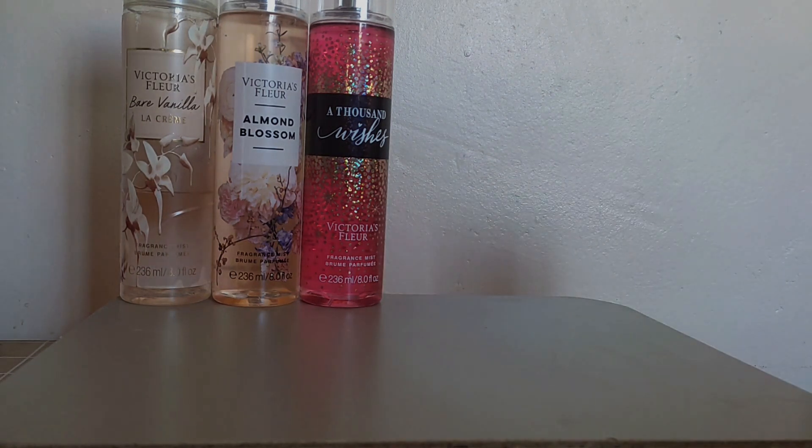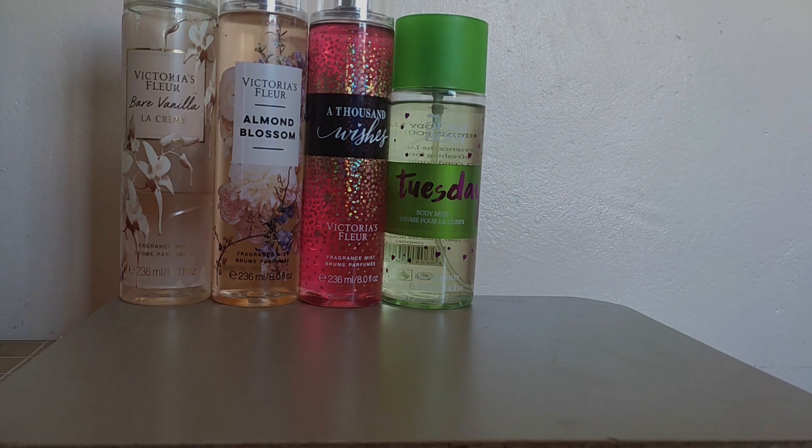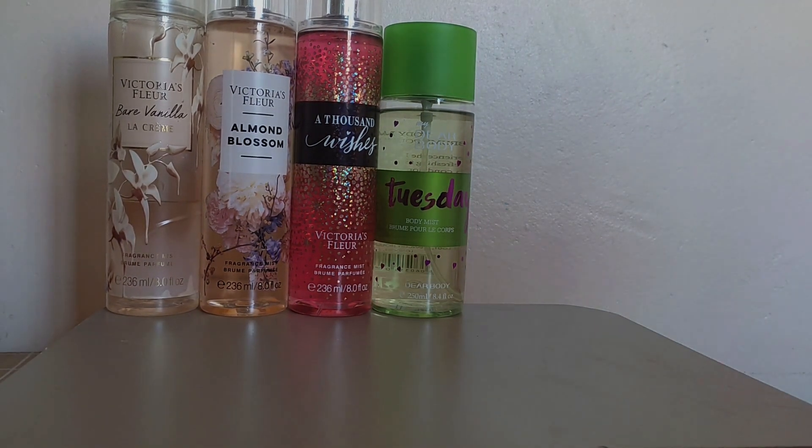My last body mist that I reached for a lot is Dear Body Tuesday. This is also a fruity floral scent that leans more fruity than floral — it's more of a citrus scent, kind of lemon-orange. It leans towards clean shower scents. Those are the four main body mists I actually reached for the entire month of January.